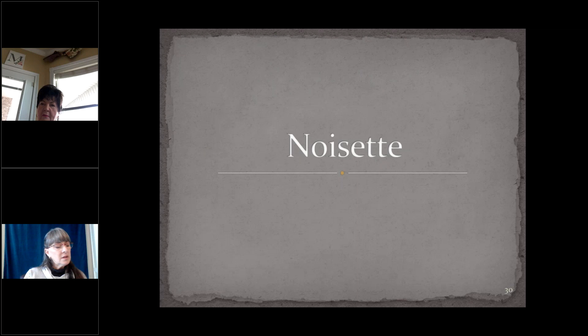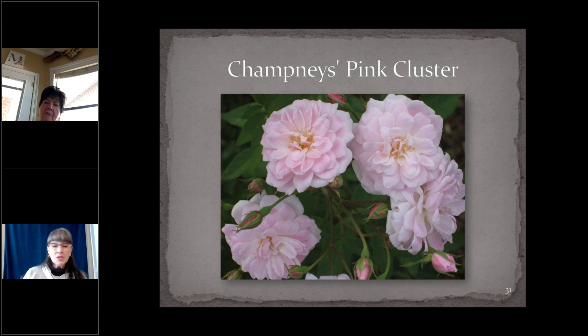Noisettes are either large, arching shrubs or climbers with small, fragrant flowers born in clusters. The only rose class developed in America — we can claim that one — and it was extremely popular in the first to second quarter of the 19th century. Many mystery Noisettes have been found in cemeteries and old home sites. Champneys Pink Cluster started it all — created by John Champneys in Charleston, South Carolina, who crossed two reblooming roses, Old Blush and the musk rose, in 1811, starting a rose revolution. Light pink, fragrant flowers with long buds that greatly resemble its China parent.